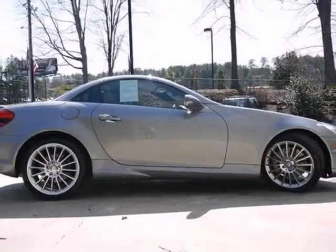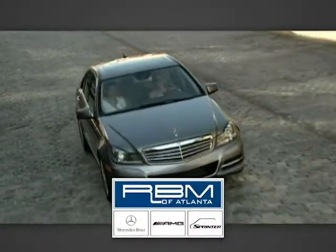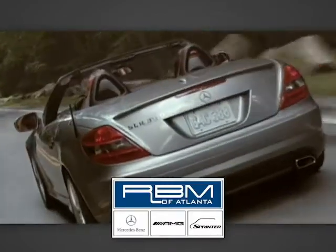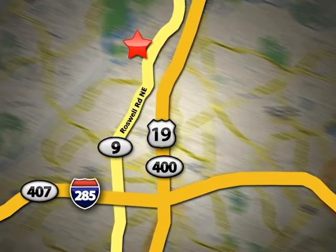So stop in and check it out today. At RBM of Atlanta in Sandy Springs, we have the best selection of new and top-quality pre-owned vehicles to choose from. We are conveniently located at 7640 Roswell Road in Atlanta.